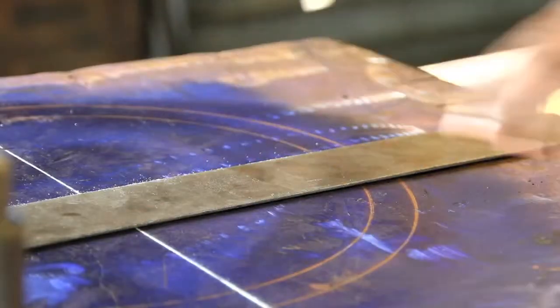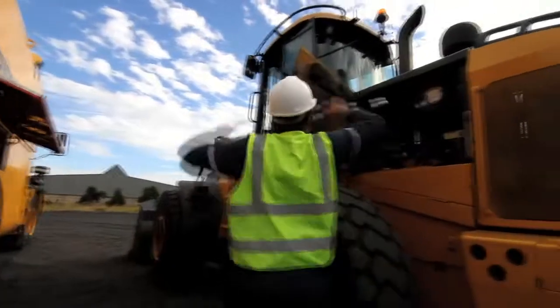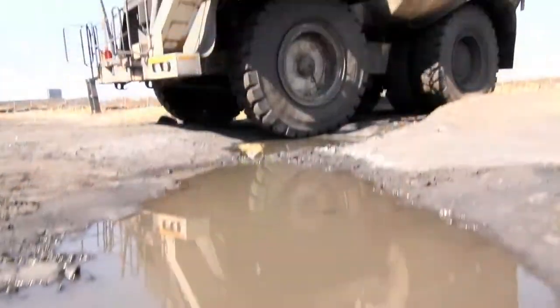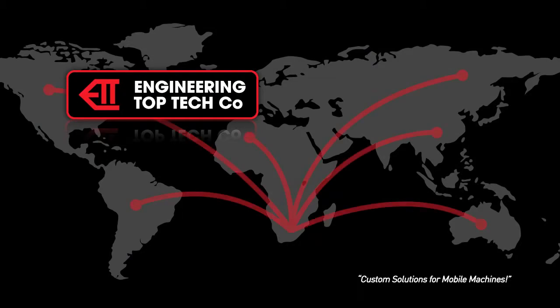The company has built its business and its reputation on the provision of innovative mobile machinery which enhances productivity and safety. Their unique equipment solutions have been deployed in more than 20 countries around the world.